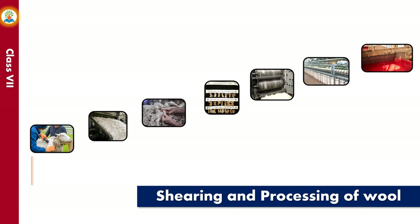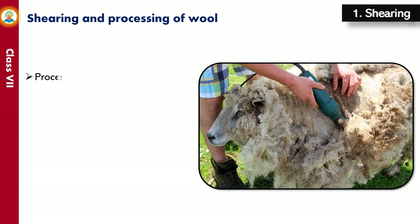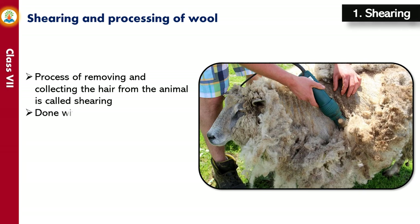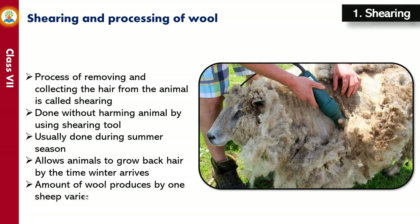The steps involved in wool production are shearing, scouring, sorting, grading, carding, spinning, and weaving. The process of removing and collecting the hair from the animal is called shearing. This is done without harming the animal by using shearing tools, similar to the common shaving machines used by barbers. Shearing is usually done during summer so that animals can grow back their hair by the time winter arrives. The amount of wool produced by one sheep varies from 1 to 3 kilograms.